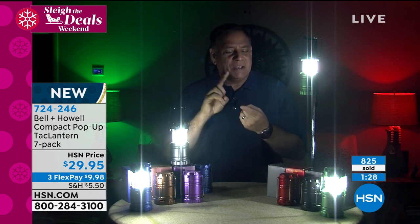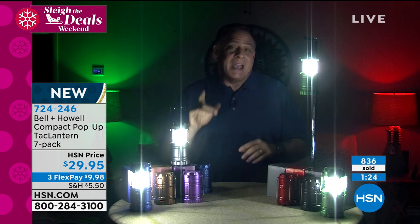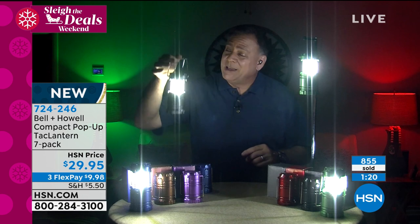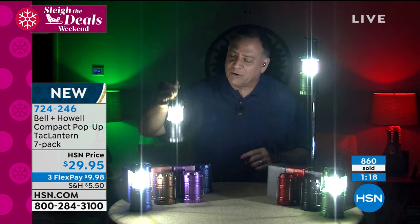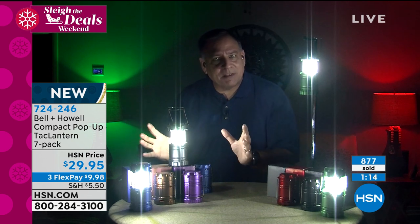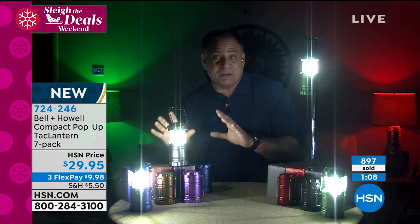These make fantastic work lights as well. You can hang them in an area you're working or just set them down — it's a 360-degree light. If you're under a sink or working someplace, it's better than trying to aim a light or have somebody else hold it for you. And you're getting seven of them, so these lights are just going to last and last.